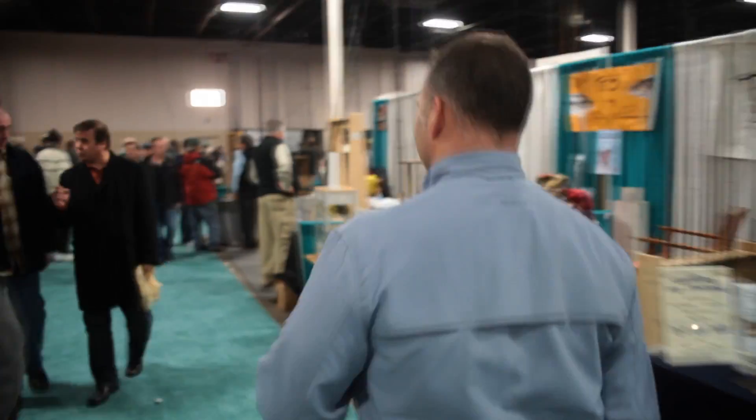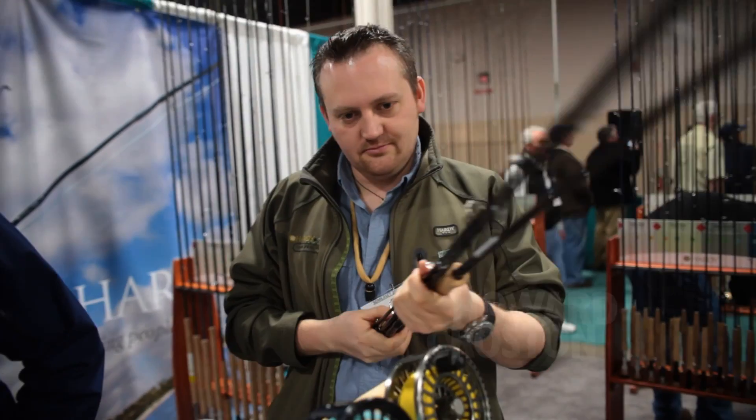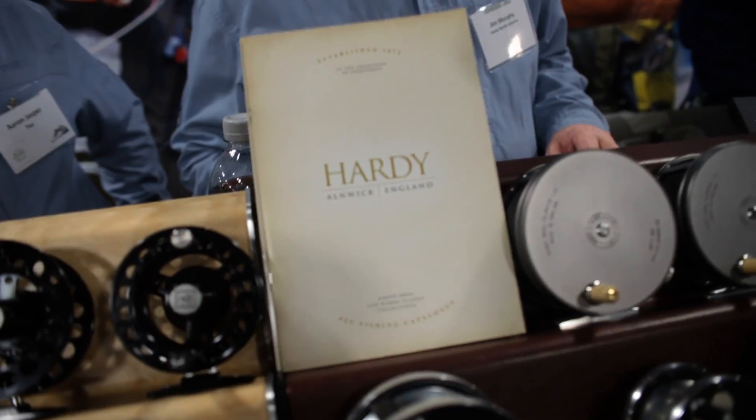Welcome to Fly Fishing Disneyland, the fly fishing show in Somerset, New Jersey. Since we can use less material and maintain or in some cases increase strength, it gives us a more durable product.